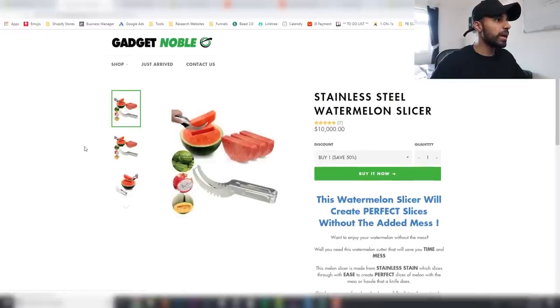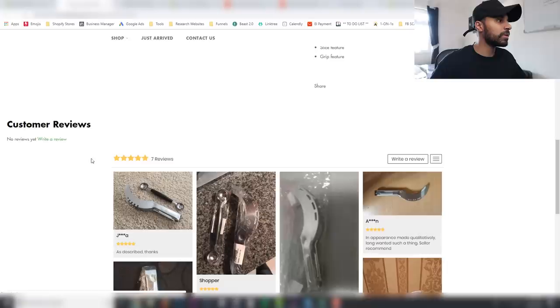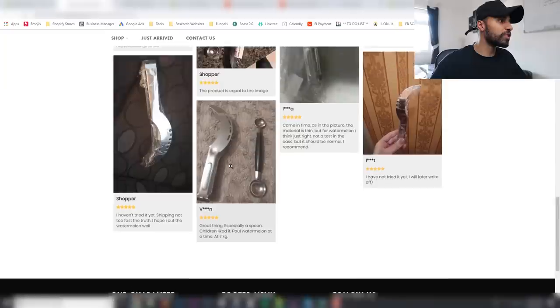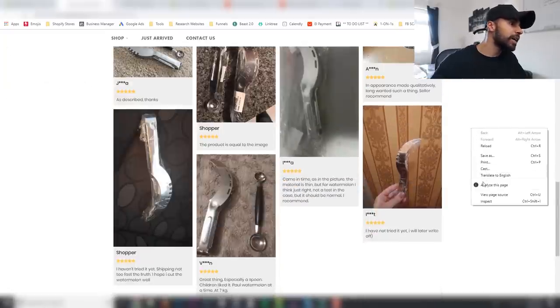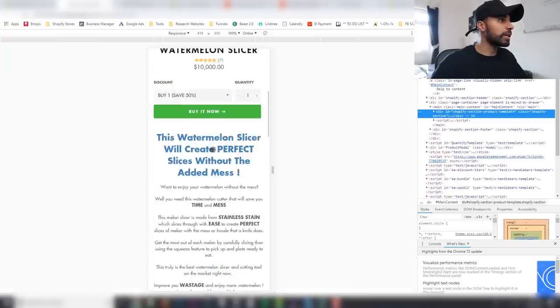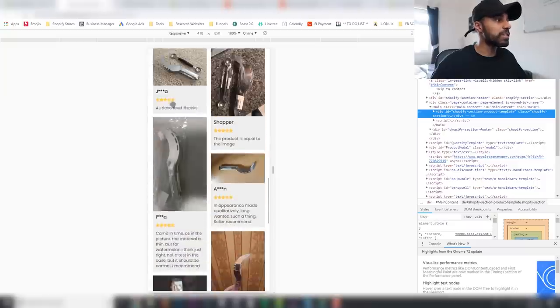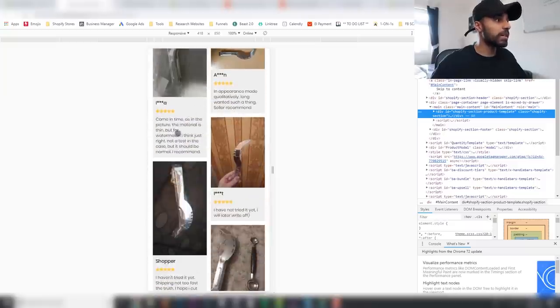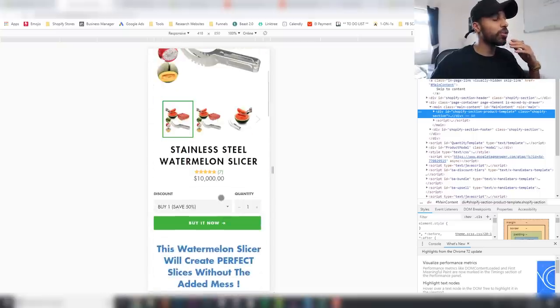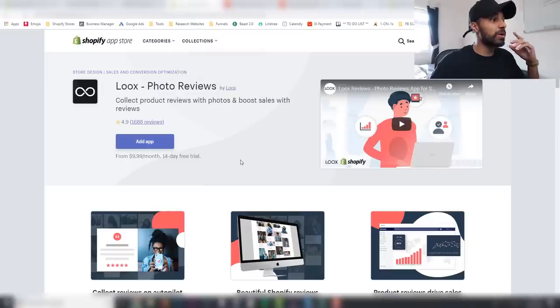Once you've done that, if I refresh this page and scroll down, you can see it has imported all of these reviews — which is going to massively increase your conversion rate. If I click inspect to show you what it looks like on mobile, you can see how they're presented with all the pictures and descriptions included. It works fantastically for improving your conversion rate.